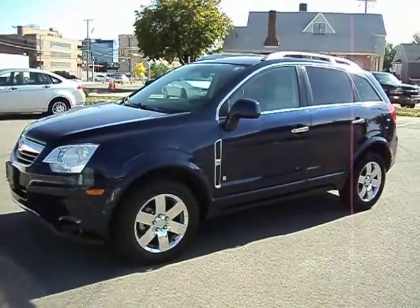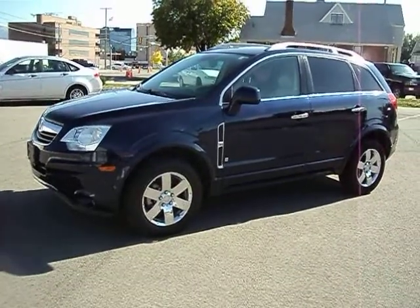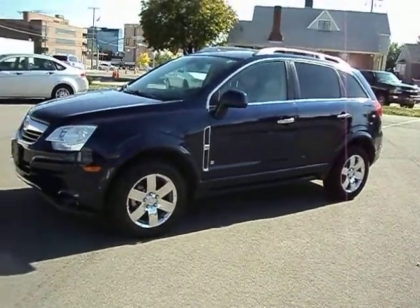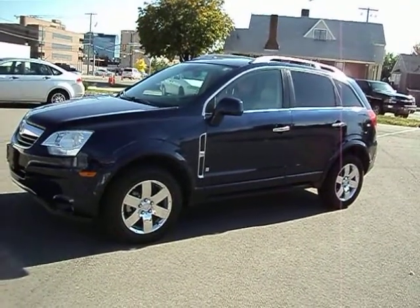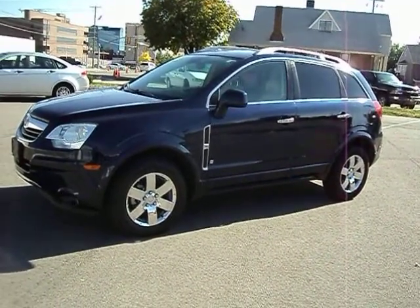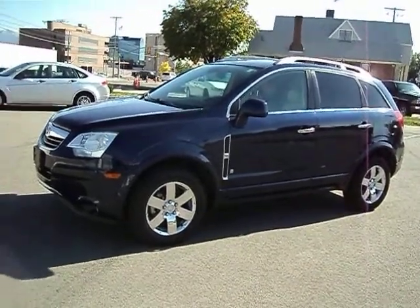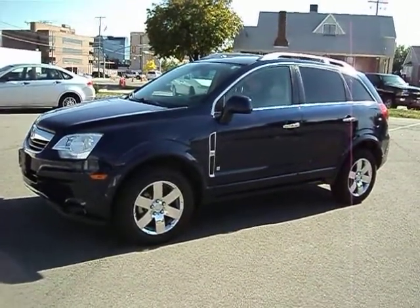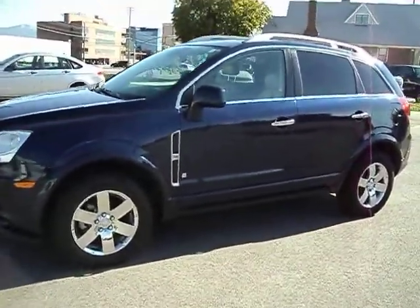Hi, I'm Jason with Woody's Auto Sales here to show you this 2008 Saturn Vue. It is the front wheel drive model, it is the loaded edition. It has the leather interior, power everything, chrome plated wheels, almost new BFGoodrich tires, awesome condition. It's got 51,000 actual miles on it, and as you can see it's dark blue in color.